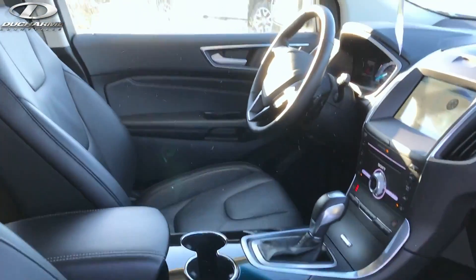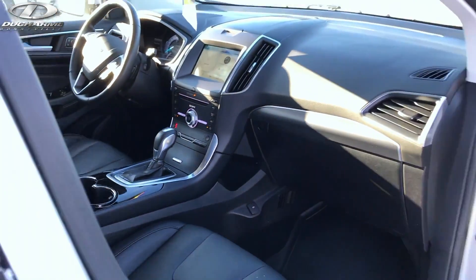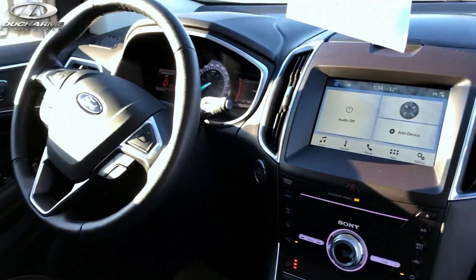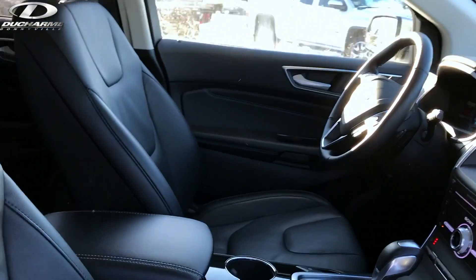So you've got gorgeous leather seats, you've got the SYNC 3 beautiful touch screen, command start, and also heated seats for the front. Plenty of room in the back.